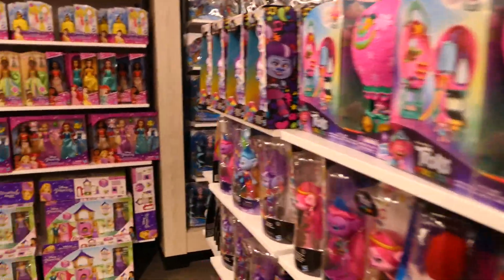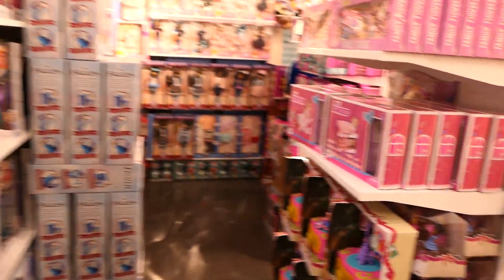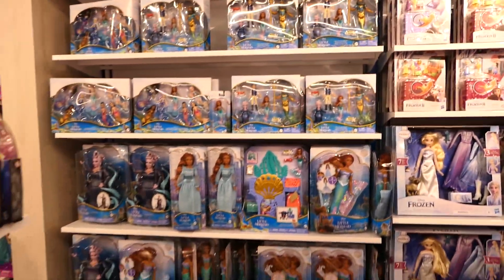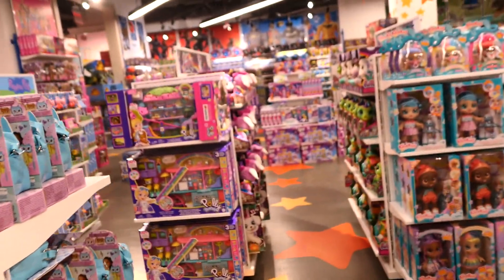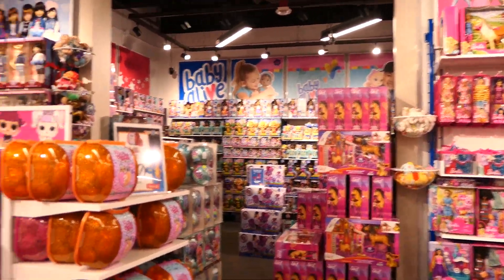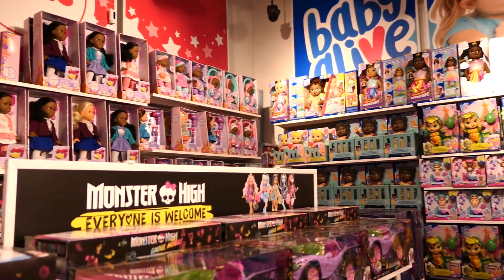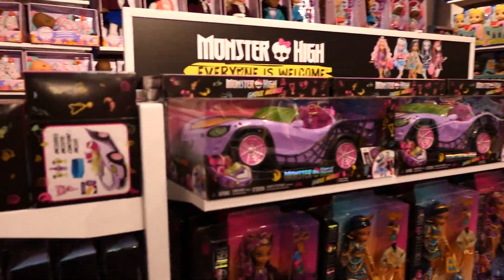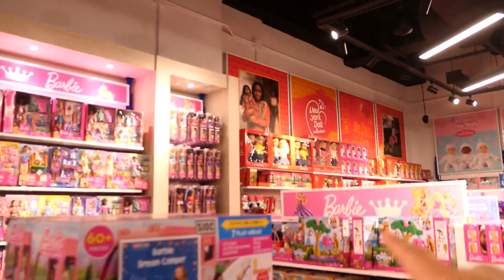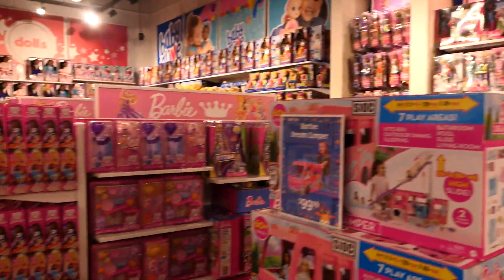We're at the top floor of Toys R Us, starting in the far corner and working back. This section looks like they changed it to all Disney Princess - if I remember correctly it was previously the dress-up costume section. Now it's Disney Princess, Polly Pocket, and that leads into all the baby dolls - Baby Alive, You & Me - as well as Monster High and then Barbie.